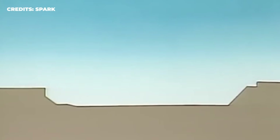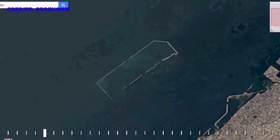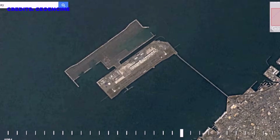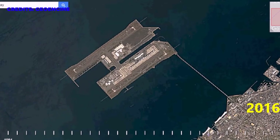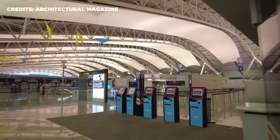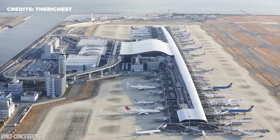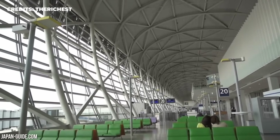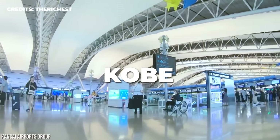Meanwhile, another big challenge had come up. The seabed the island was being built on was made of very soft Holocene clay. To deal with this, engineers had to create a foundation of over 2 million vertical pipes filled with sand to absorb moisture from the surrounding soil and layers beneath. Somehow, by the 4th of September 1994, the builders had done the unthinkable. The Kansai Airport officially opened to the public as the latest international gateway to the megacities of Kyoto, Kobe, and Osaka.